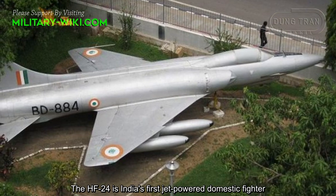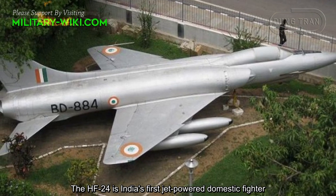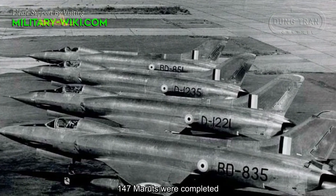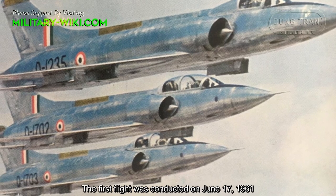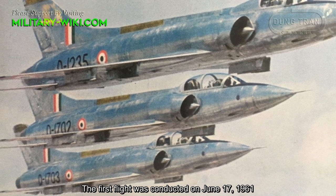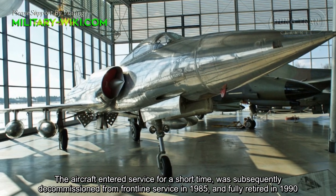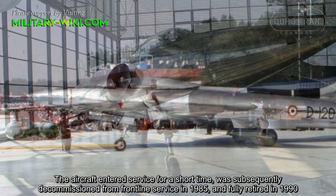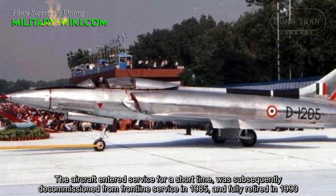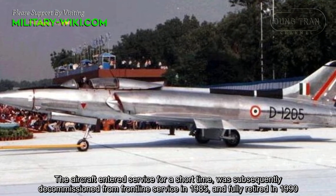The HF-24 is India's first jet-powered domestic fighter. 147 Maruts were completed. The first flight was conducted on June 17, 1961. The aircraft served for a short time and was subsequently decommissioned from front-line service in 1985 and fully retired in 1990.